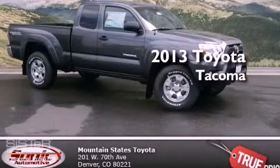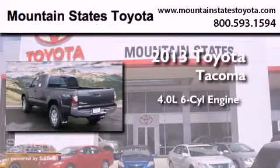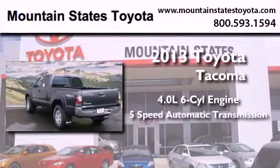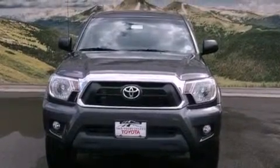This is a brand new 2013 Toyota Tacoma. It has a 4.0-liter six-cylinder engine, a five-speed automatic transmission, and four-wheel drive. All of the following features are included.